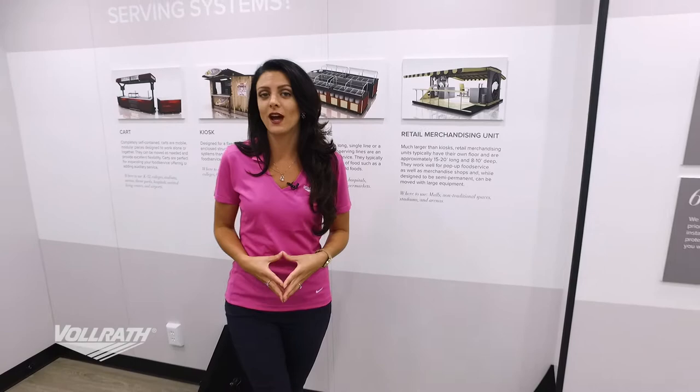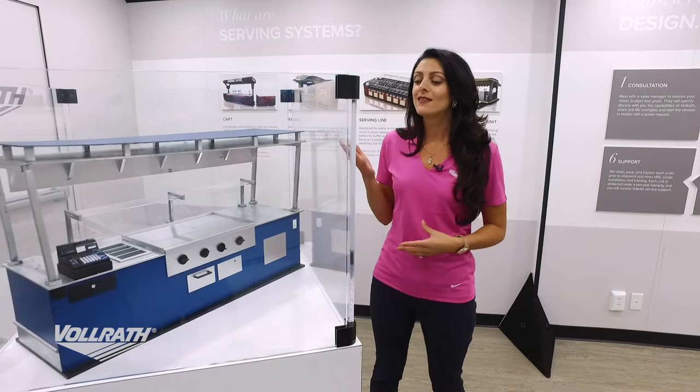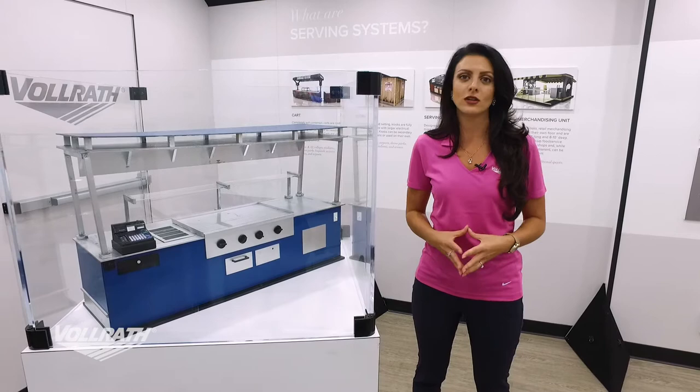Now we'll go over four different case studies that we've done — some of the awesome models we've created. The first is of mobile carts. This mobile cart in particular is one we did for the New York Yankees; during this project we actually built over 100 carts for them at their new stadium.